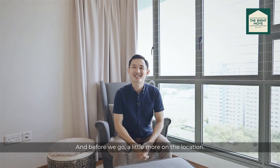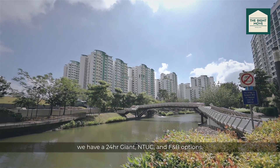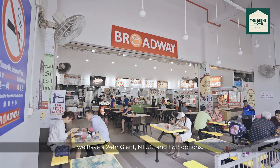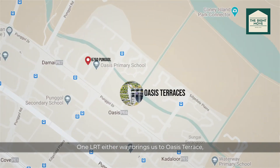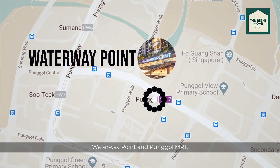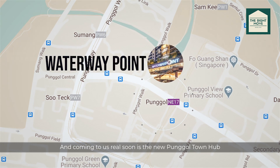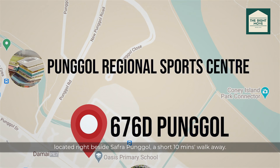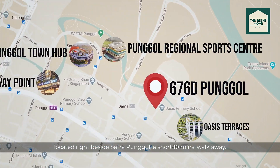A little more on the location: right at our doorstep we have a 24-hour Giant, NTUC and F&B options. One LRT stop either way brings us to Oasis Terrace, Waterway Point and Punggol MRT. Coming soon is the new Punggol Town Hub and Punggol Regional Sports Centre, located right beside Safra Punggol — a short 10-minute walk away.